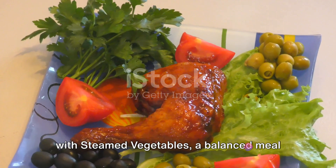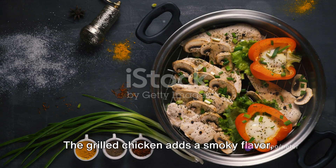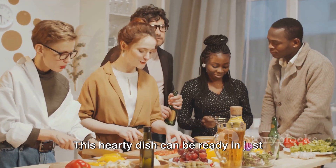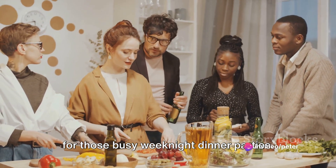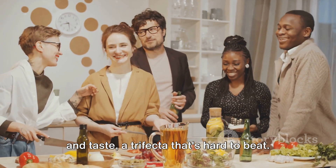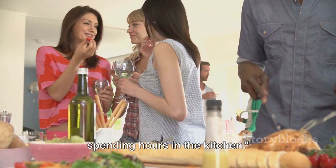Next, we enjoyed some grilled chicken with steamed vegetables — a balanced meal that's rich in lean protein and brimming with vitamins. The grilled chicken adds a smoky flavor, while the steamed vegetables retain their natural taste and nutrients. This hearty dish can be ready in just 40 minutes, making it a perfect choice for those busy weeknight dinner parties. In short, these recipes offer not just nutritional benefits, but also convenience and taste — a trifecta that's hard to beat. So go ahead and try these recipes at your next dinner party and enjoy healthy and delicious food without spending hours in the kitchen.